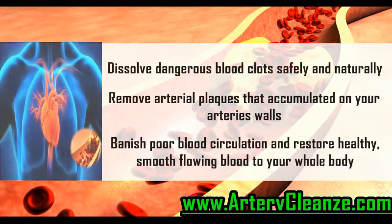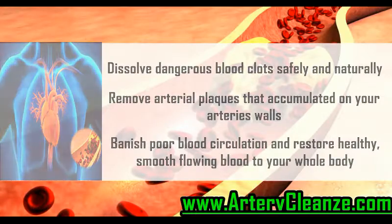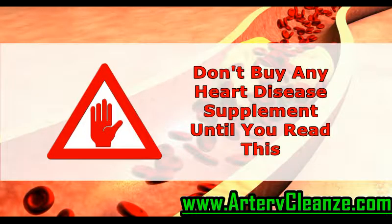Dissolve dangerous blood clots safely and naturally. Remove arterial plaques that have accumulated on your arteries' walls. Banish poor blood circulation and restore healthy, smooth flowing blood to your whole body. Don't buy any heart disease supplement until you read this.